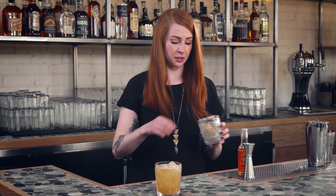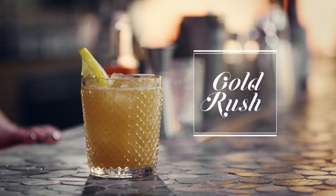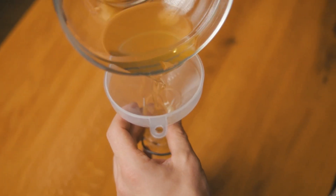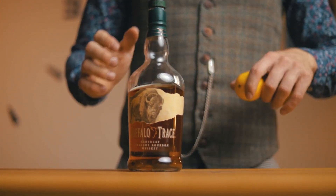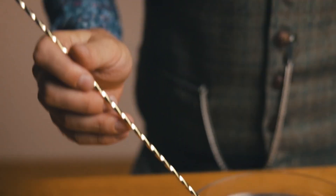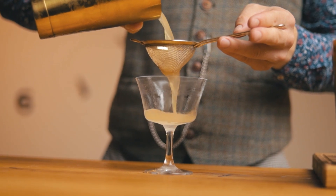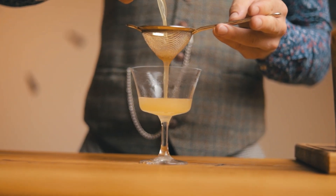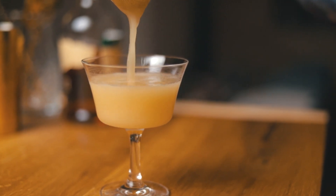8th place: Gold Rush. Pro tip — choose a bourbon you're fond of, since those flavors will truly shine in this simple, straightforward cocktail. Ingredients: 2 ounces bourbon, 3 quarters ounce lemon juice, 3 quarters ounce honey. Directions: Combine the ingredients into a shaker with ice and shake vigorously for 15 seconds. Strain into a rocks glass over fresh ice.